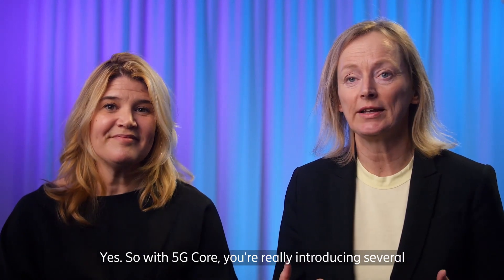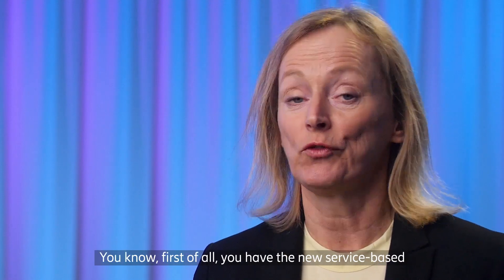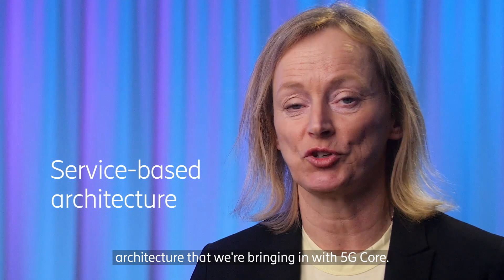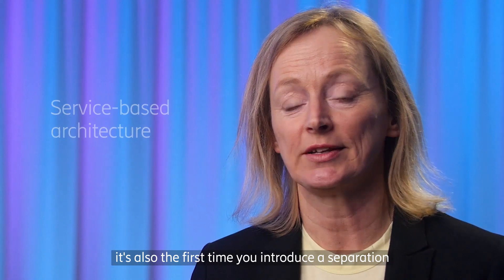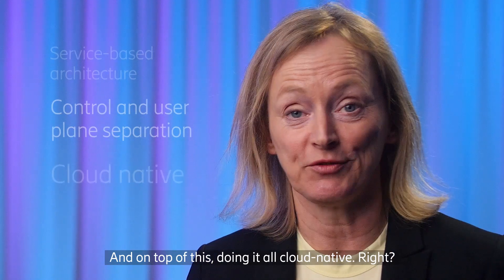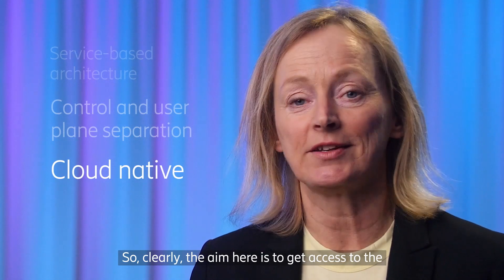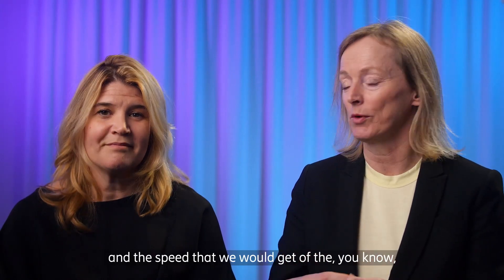With 5G core, you're really introducing several major changes in one go. First, you have the new service-based architecture. Then, for many service providers, it's also the first time you introduce a separation of the control plane and the user plane in the packet core. And on top of this, doing it all cloud native. The aim is to get access to the new capabilities in the network and to get the flexibility and speed that comes with the cloud native network.